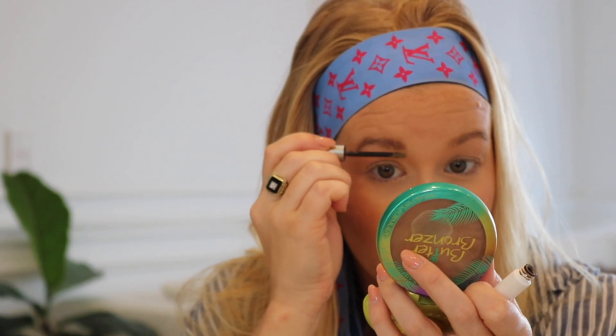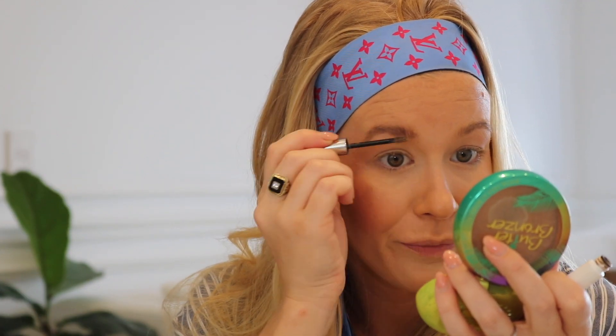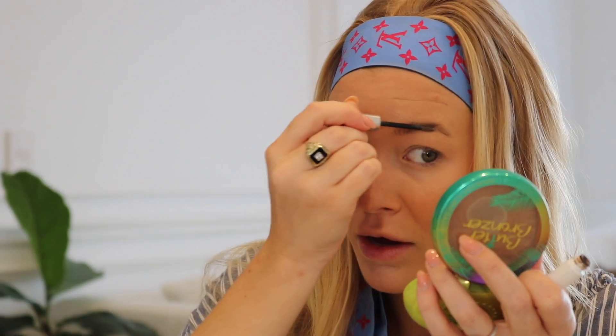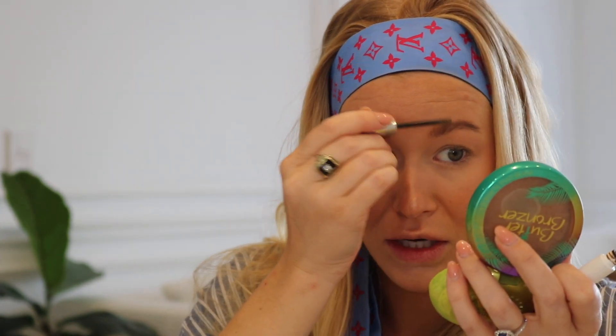For my brows, I'm keeping it super simple — just using the Glossier Boy Brow in the color Blonde, which I find is absolutely perfect. I'm really curious to try the clear one over some Benefit Kabrow, because when I don't use the Glossier I use Kabrow. But sometimes I don't have time for carving out eyebrows and this is just enough.